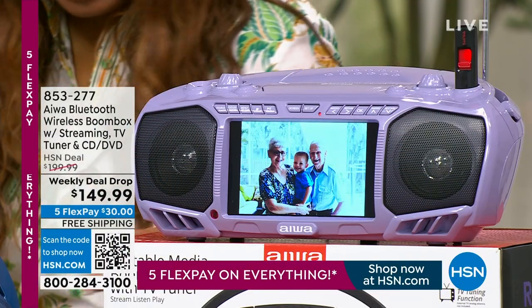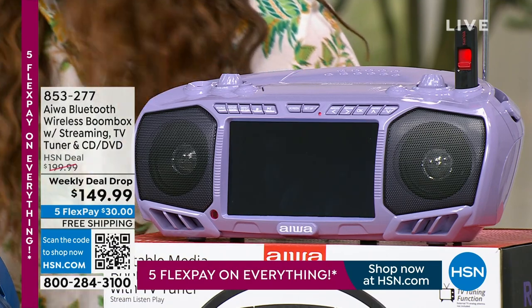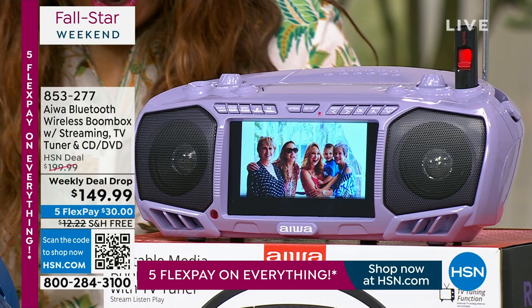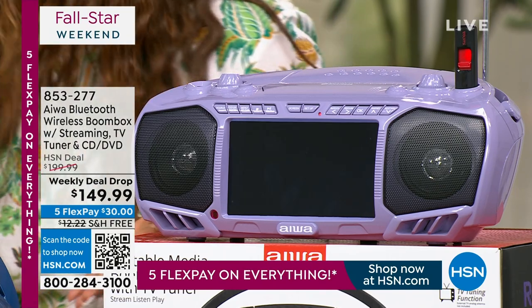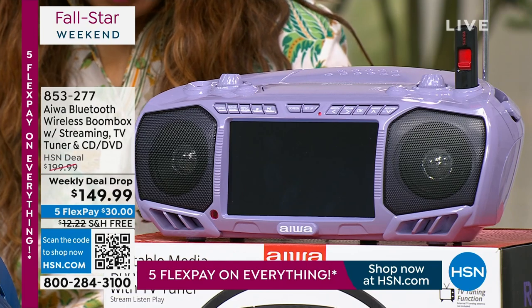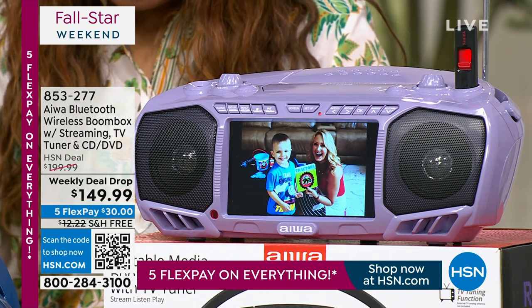You're gonna be able to stream your movies. It has a TV tuner for the very first time. It's a CD player, a DVD player. You can actually connect your Fire Stick or your Roku with this. You'll be able to shop for black, blue, or lavender.